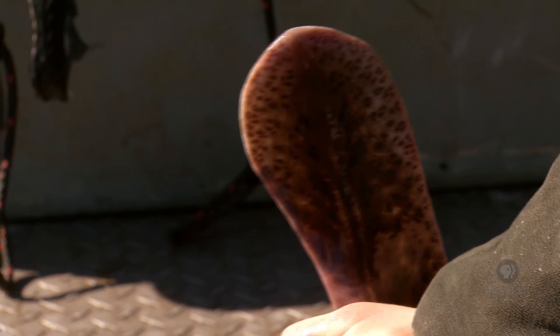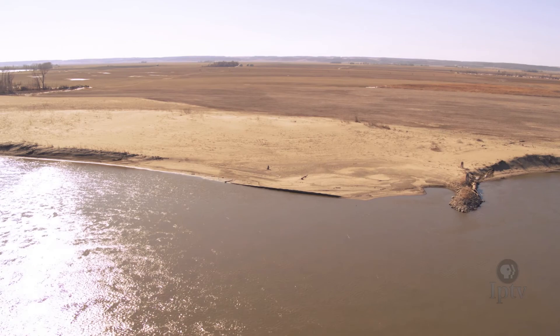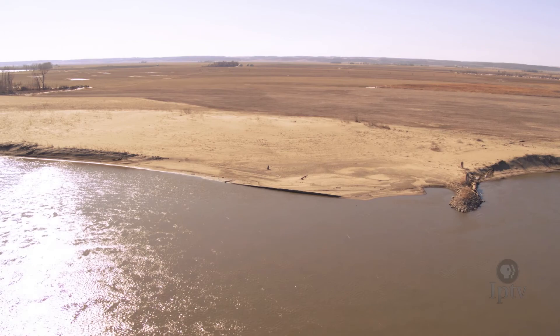Cruising along the Missouri River's border with Nebraska, deep piles of leftover sand and debris are still visible from the historic floods of 2011. While the record flooding event was disastrous for cropland and infrastructure, paddlefish were rejuvenated by additional spawning grounds.